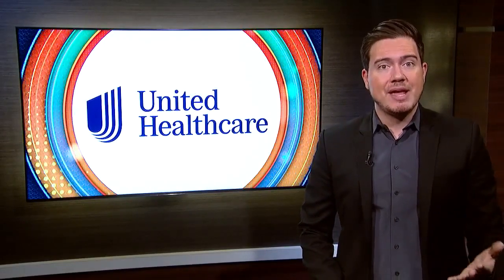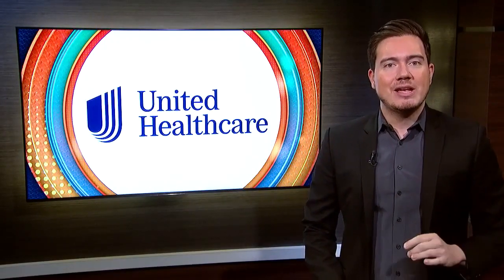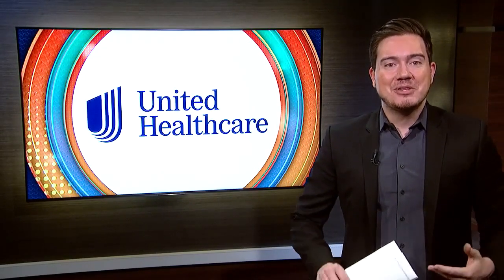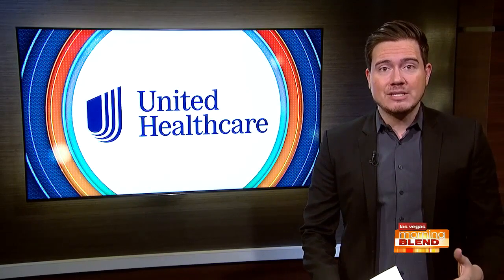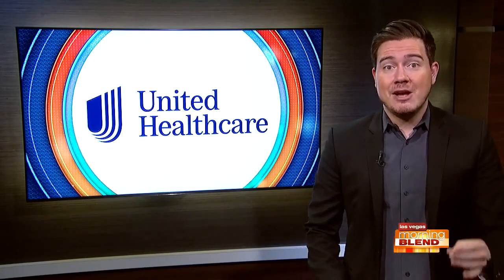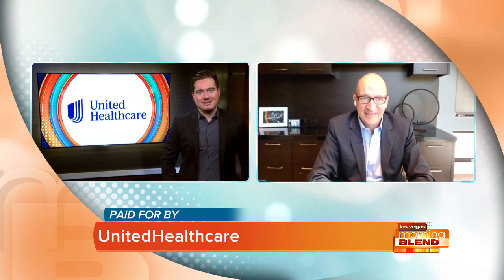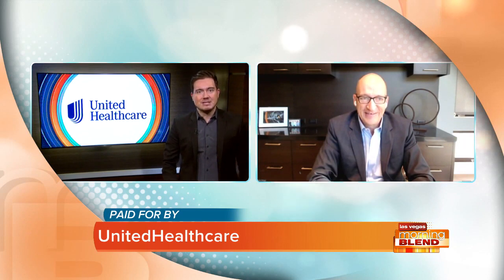Which plan suits you and which plan ultimately saves you money when it comes to prescription drugs? It's a lot to consider when looking through Medicare plans, but this morning we're going to focus on that prescription drug coverage. Mark Briggs is the CEO with UnitedHealthcare Medicare and Retirement in Nevada and joins us with some advice on what to look at. Those prescription drug costs continue to be a concern for many people.